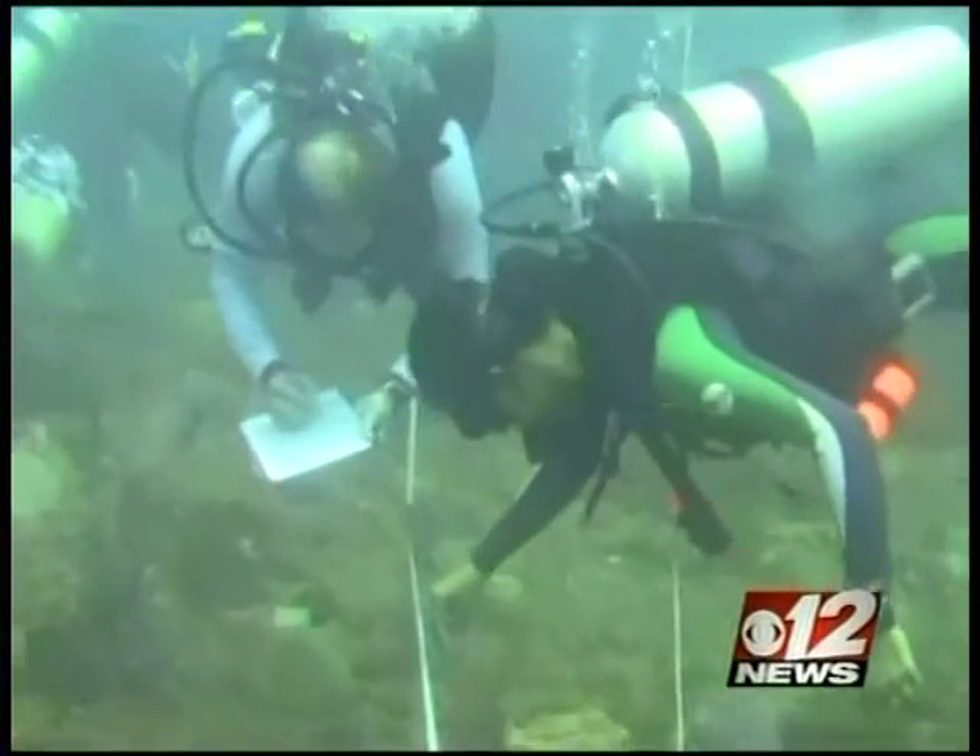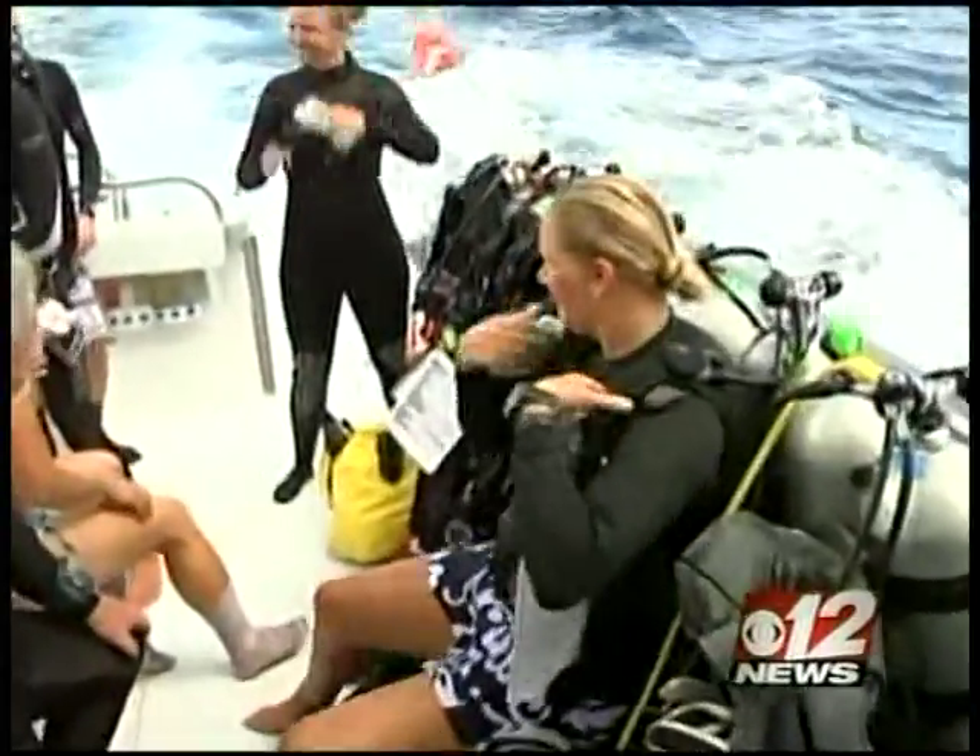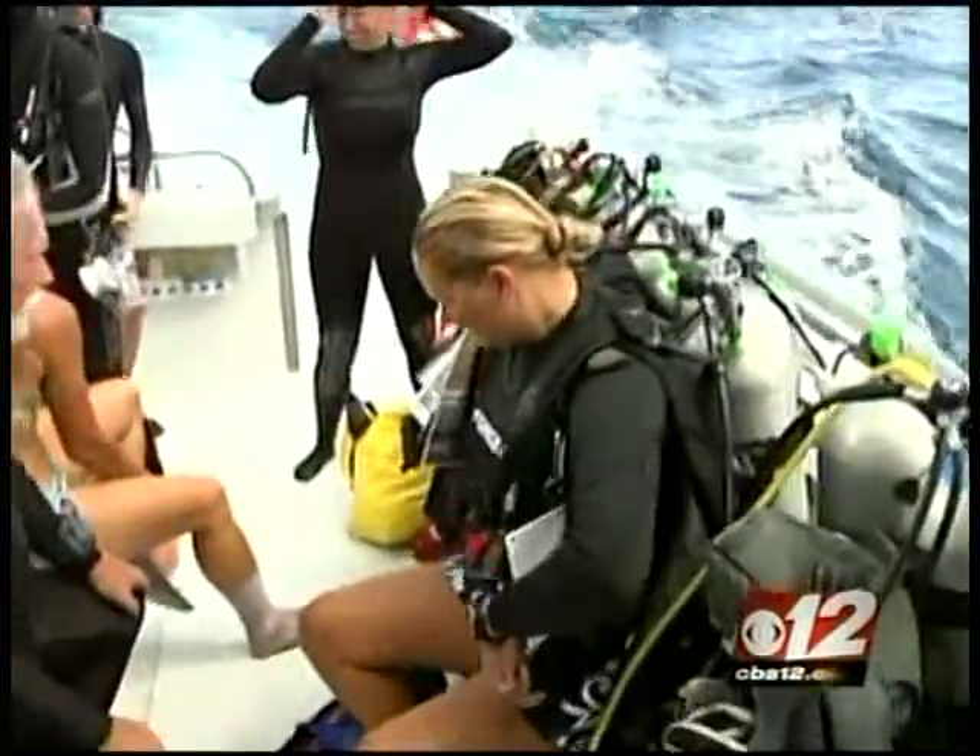It's all in an effort to keep our ocean's ecosystem healthy. Off the coast of Lake Worth, Gary Whittam, CBS 12 News.